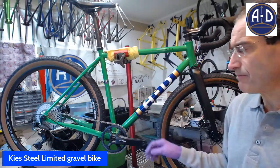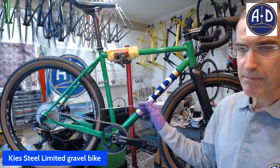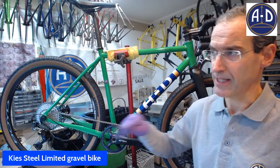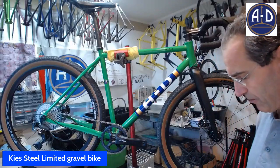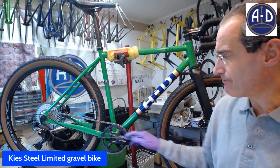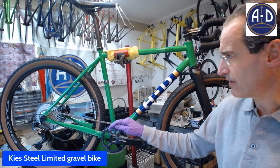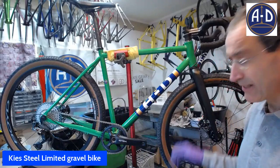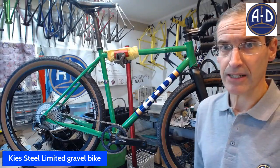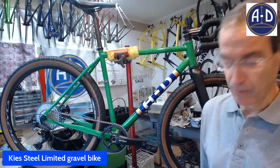It's through axle, standard 12 by 142 millimeter, running Paragon flat mounts — Paragon dropouts with a flat mount for the rear brake. We've got brazed external eyelets for external cabling for the rear derailleur and the brake setup for one by. We didn't bother with the front derailleur because we're just not seeing too many of those in gravel, although they are still popular.